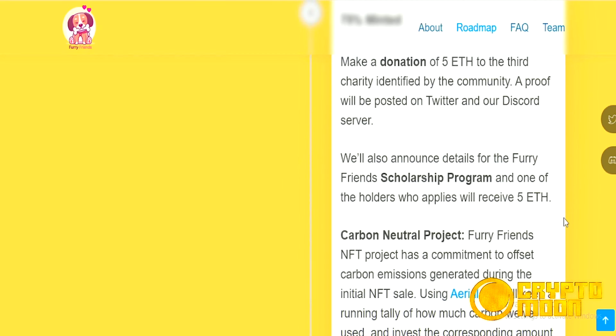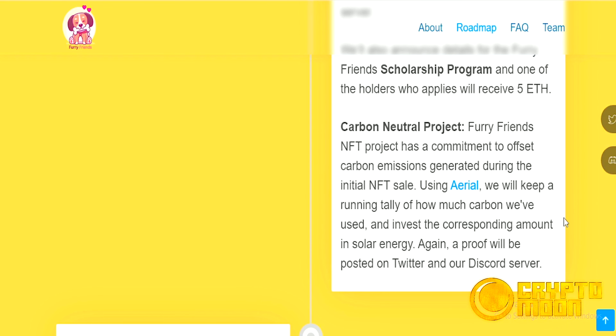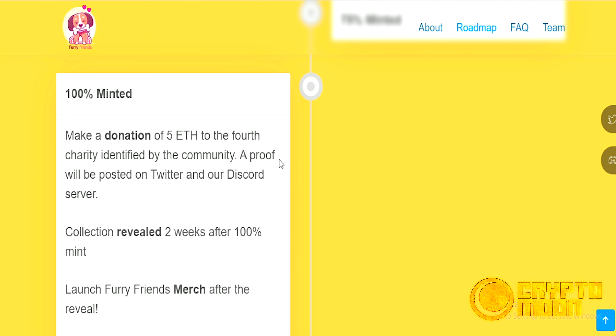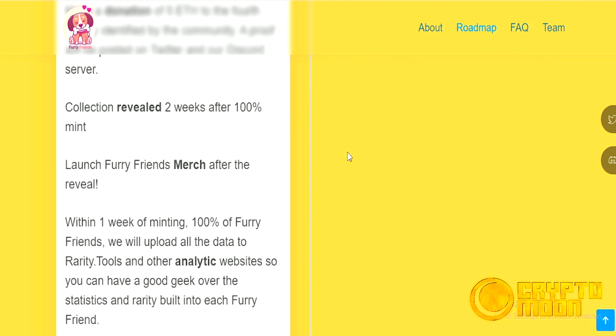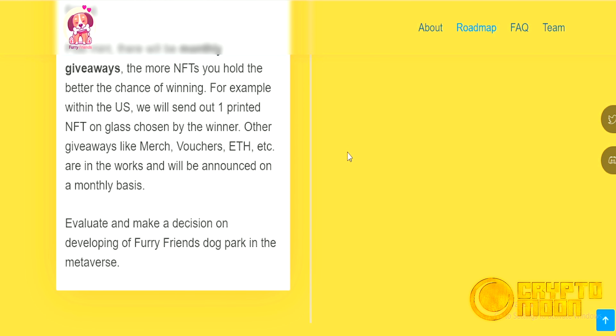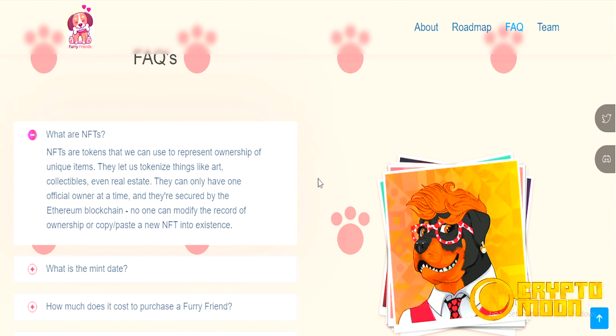At 75% minted, the Furry Friends NFT project commits to offsetting carbon emissions generated during the initial NFT sale. At 100% minted, within one week we will upload all the data to Rarity Tools and other analytics websites so you can have a good look. They have also answered frequently asked questions.